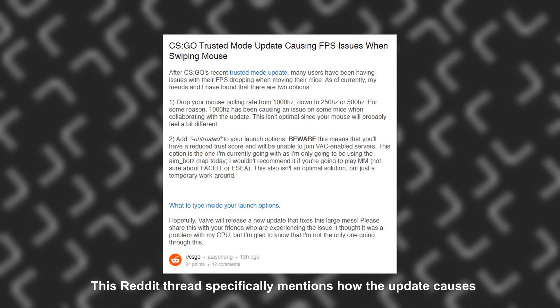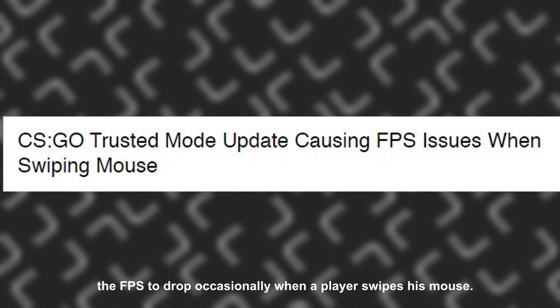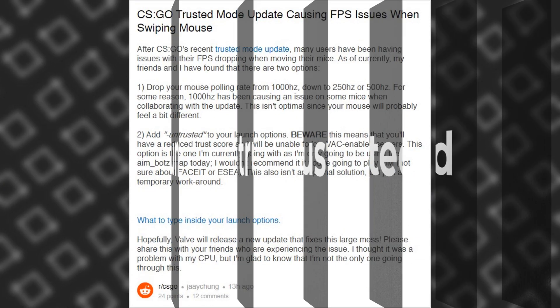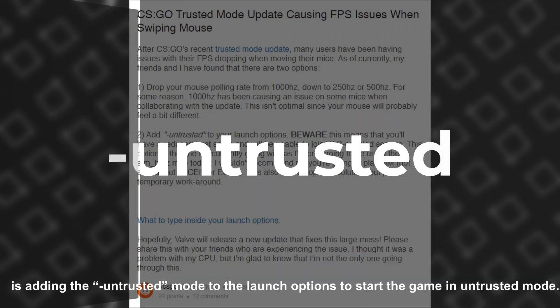This Reddit thread specifically mentions how the update causes the FPS to drop occasionally when a player swipes their mouse. A potential temporary fix to this problem is adding the -untrusted launch option to start the game in untrusted mode.